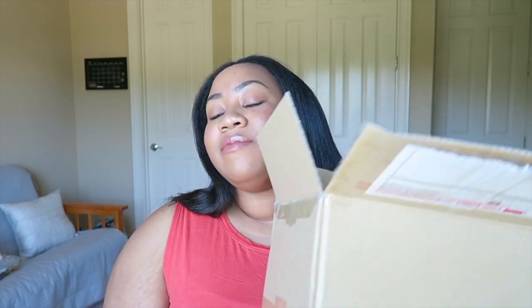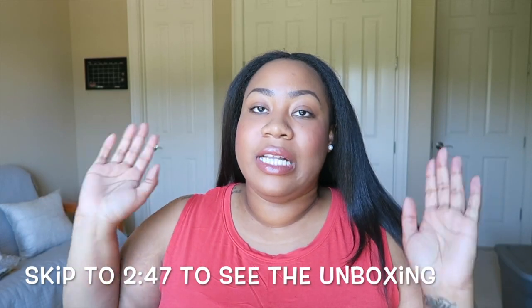Hi guys, this is — I promise — my last unboxing for probably a couple of months. I recently ordered something off eBay; it is a pre-loved Louis Vuitton item, so I figured I would do a true unboxing here on my channel. I have only opened the box just to make this process a little easier. I'm going to insert an annotation where you can skip straight to the unboxing, because you guys know I love to talk.